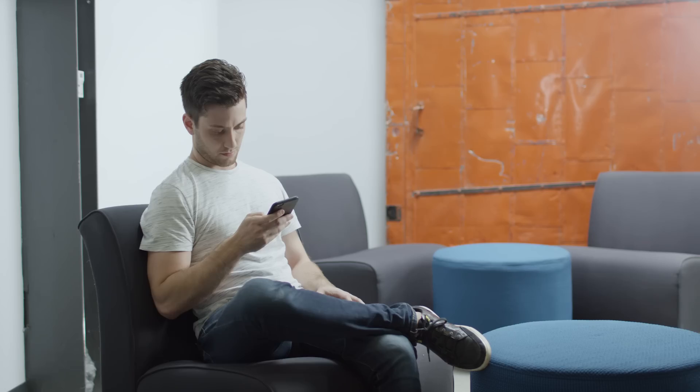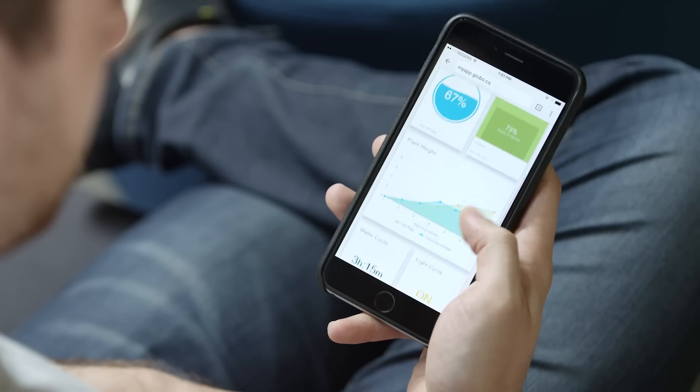With Grobo's app, you can track your plant's growth and adjust environmental settings to alter your plants' yield, taste, and potency.